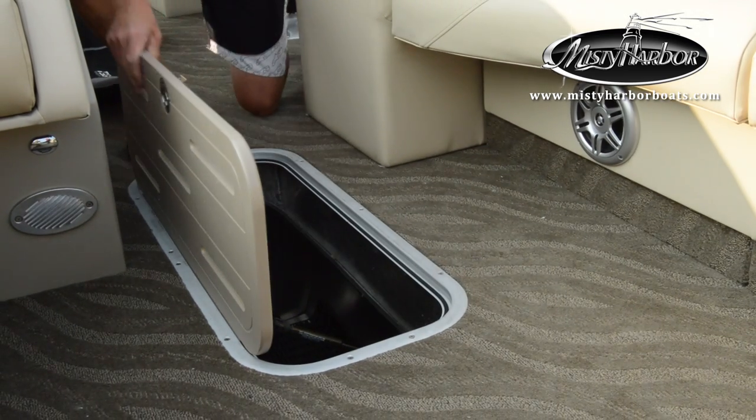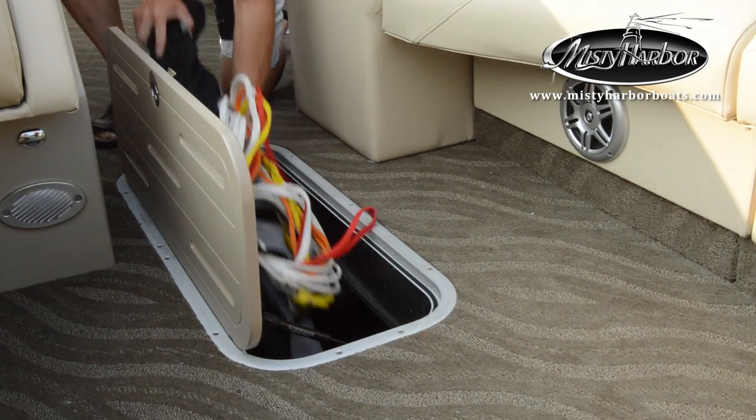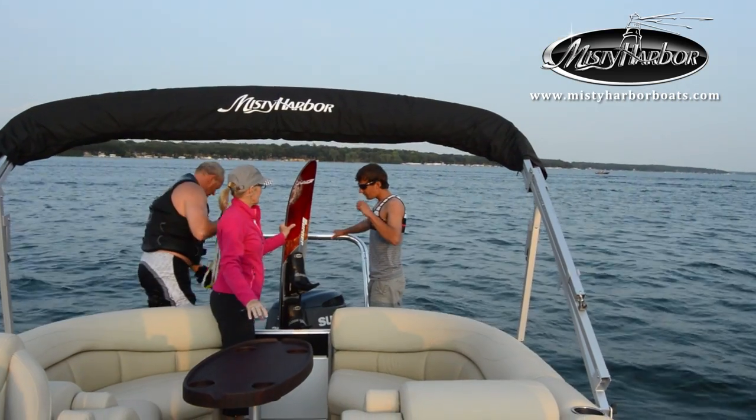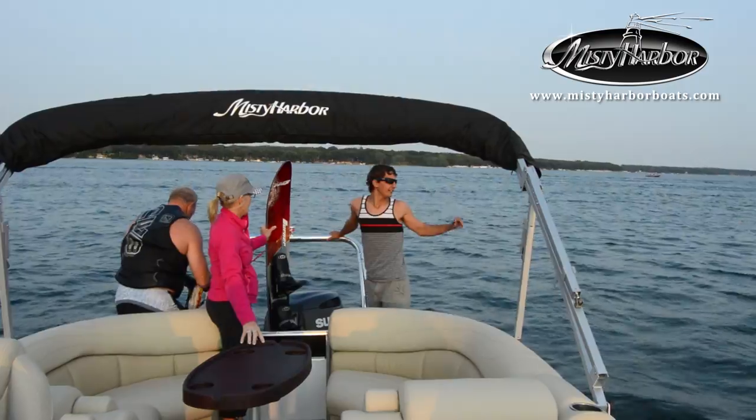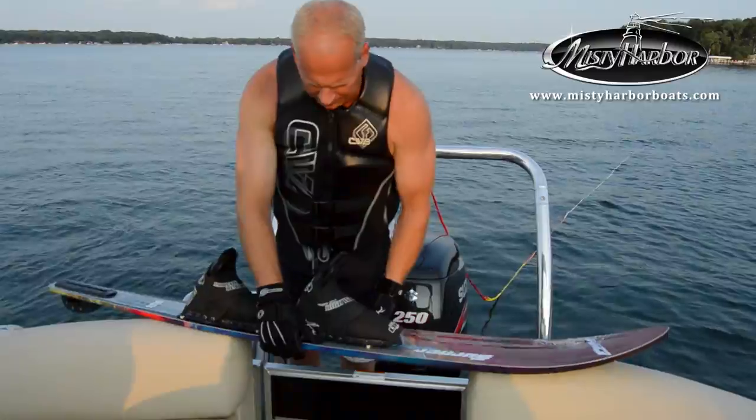The optional triple-tune performance package can include a storage locker to hold your wakeboard, skis, life jackets and more. And when you step to the rear deck of the Sky, you will see plenty of space to help loved ones aboard, dry off or adjust their gear before getting on the water.